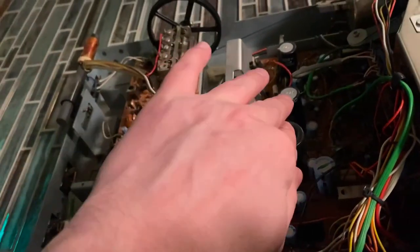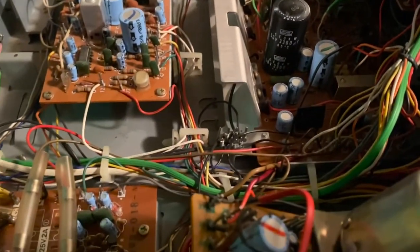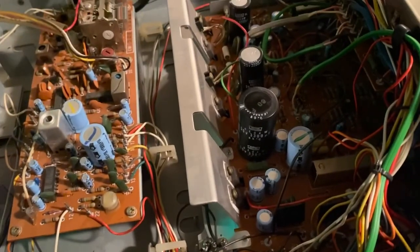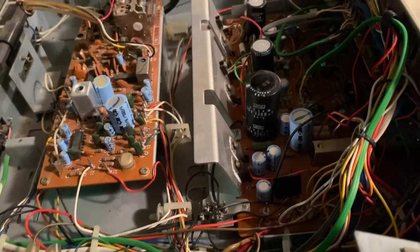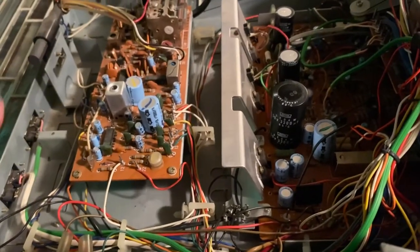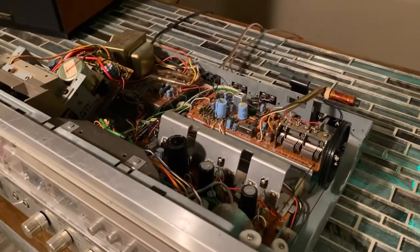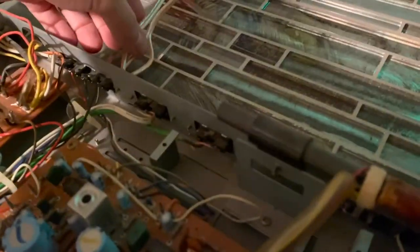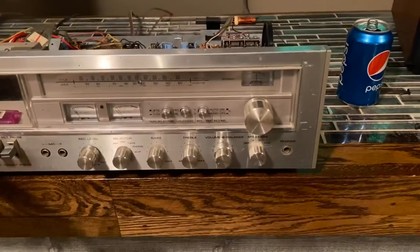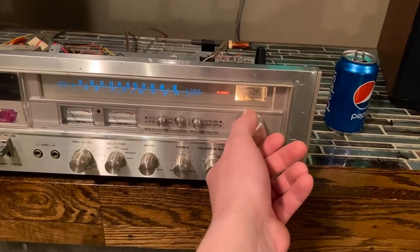I don't think a recap is necessary or even a full service — look at it, the thing is clean. You can definitely see the Pioneer quality in it. Pioneer is known, from what I've read, for being pretty easy to service as far as everything being isolated — look at all the boards, you can do one board at a time. That probably makes it a world of a lot easier. I think that's pretty much it, honestly.